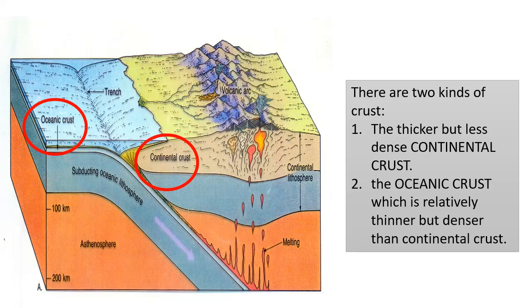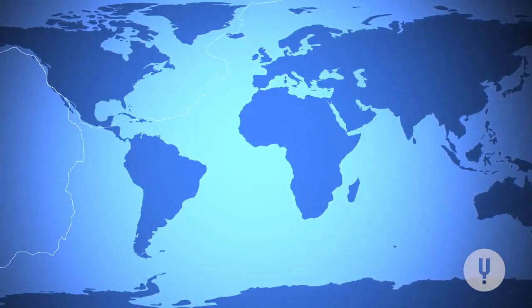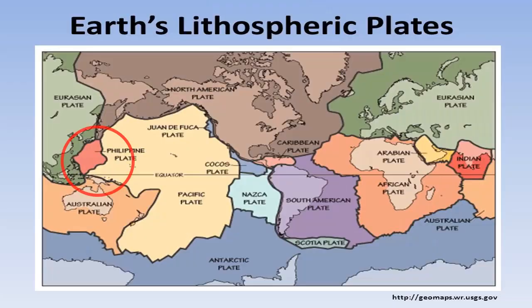According to the plate tectonic model, the entire lithosphere of the Earth is broken into numerous segments called plates. As shown in the figure, there are seven relatively large plates and a number of smaller ones, including the Philippine plate. These plates move very slowly but constantly, and this movement is called tectonics. Thus, the theory of moving plates is called plate tectonics.